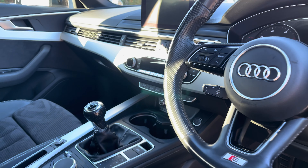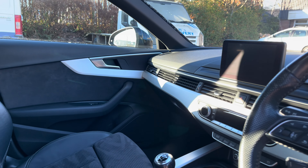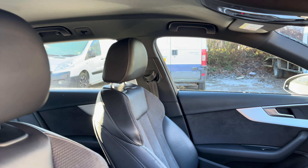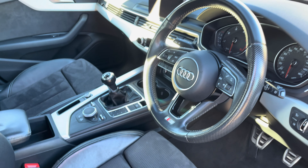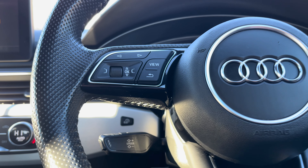Into the front now, we can see the gorgeous dashboard on display here which does include some of the aluminium interior trim. We also have the Alcantara door cards alongside the gorgeous front S line sport seats which provide for an incredibly comfortable journey for both driver and passenger.